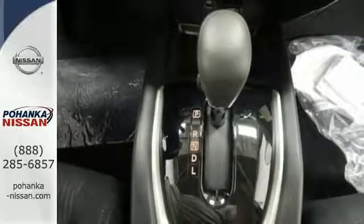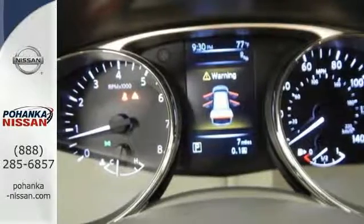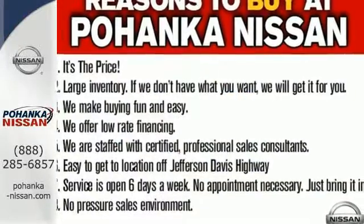The hands-free text messaging assistant, auxiliary audio input, and backup camera are practical everyday features. Versatility that no other crossover can replicate. Come see this Rogue for yourself.